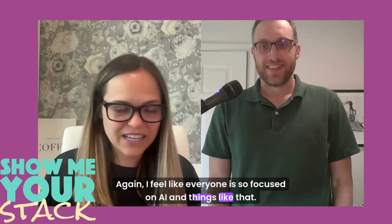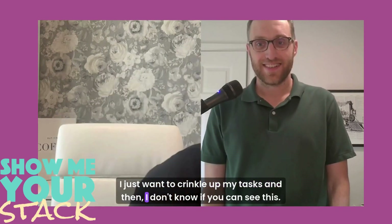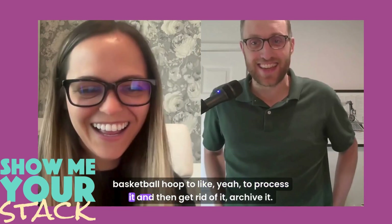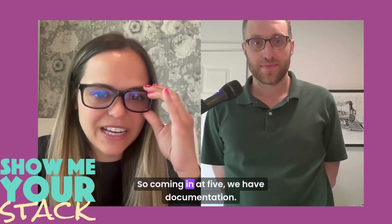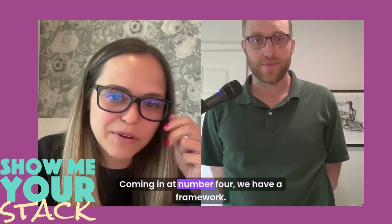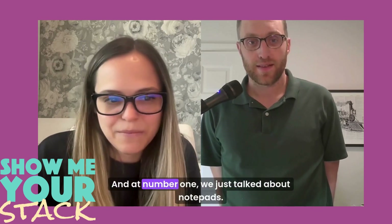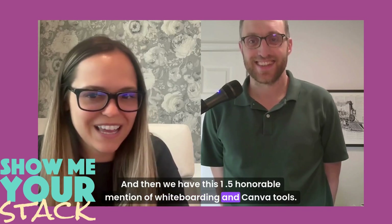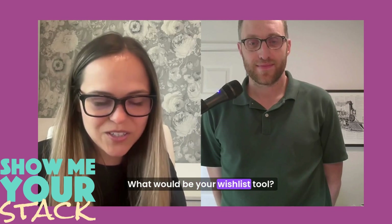I feel like everyone is so focused on AI, but I am a true post-it note and write-it-down person. It's very rewarding to physically cross things off. So to recap: coming in at five we have documentation; at four, a framework; at three, virtual assistant, intern, and analyst; at two, gratitude and gifting; and at number one, notepads — with an honorable mention for whiteboarding and Canva tools.